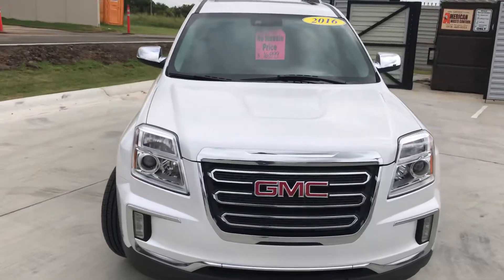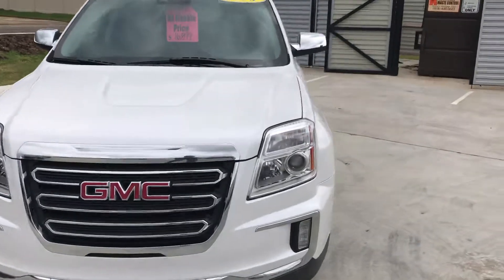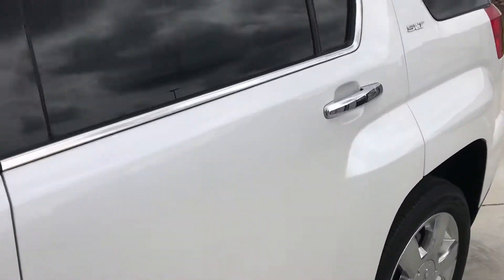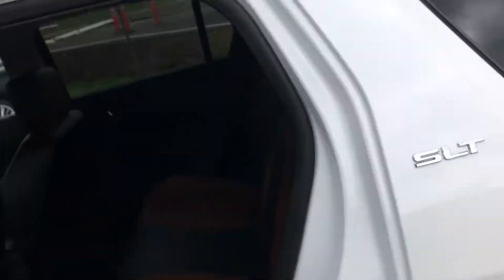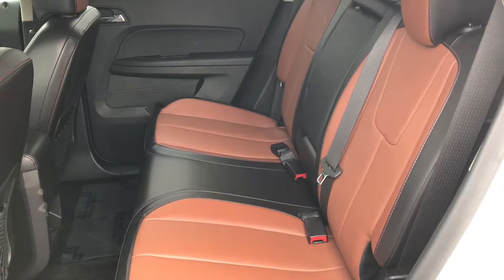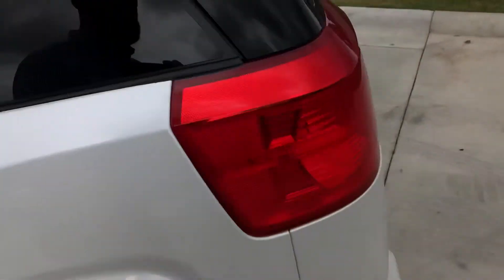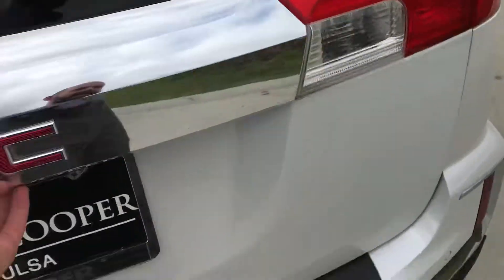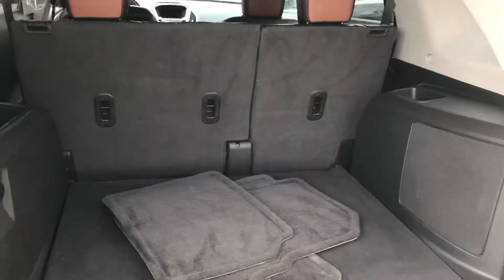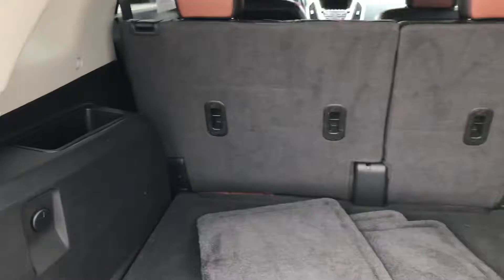A familiar-looking vehicle to many of you. Tires are in great shape. I'll go ahead and show the rear seating — you can see the dark grey with the tan, it's a nice contrast. Just to show that it is the two-row option on this vehicle.